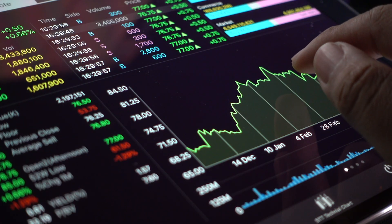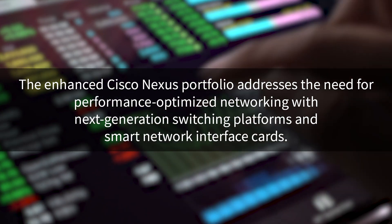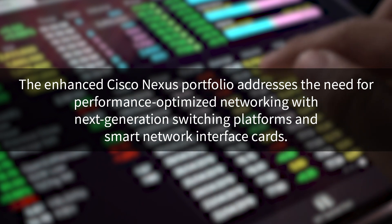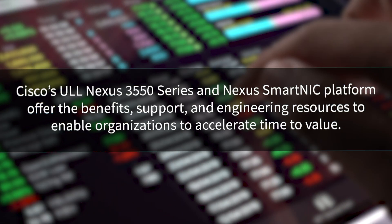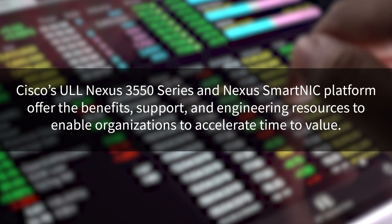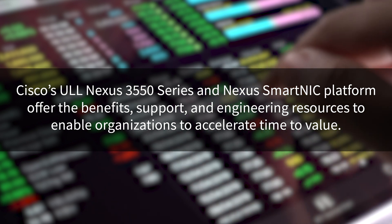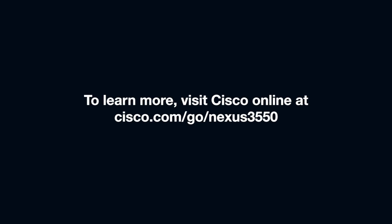So what's the takeaway? The high-frequency trading market demands the lowest possible latencies, and the enhanced Cisco NEXUS portfolio will address the need for performance-optimized networking with next-generation switching platforms and smart network interface cards. Cisco's ultra-low latency NEXUS 3550 and NEXUS SmartNet platform offer the benefits, support, and engineering resources to enable organizations to accelerate time to value, and the potential to expand the boundaries of this technology to empower other highly demanding environments. To learn more, please visit Cisco Online.